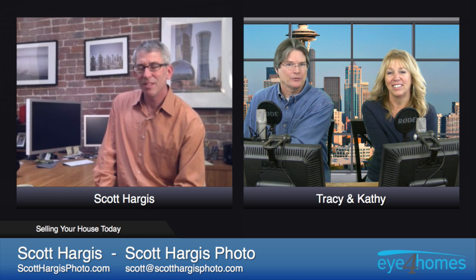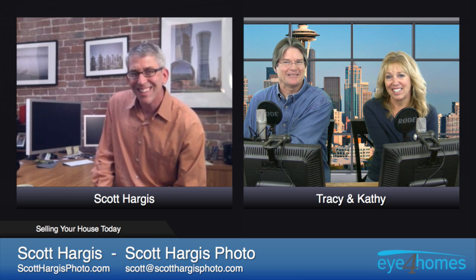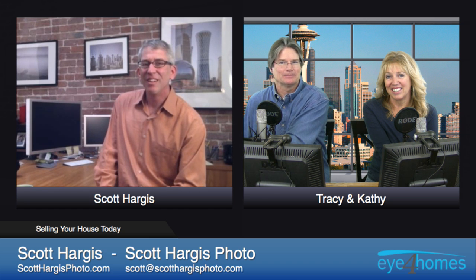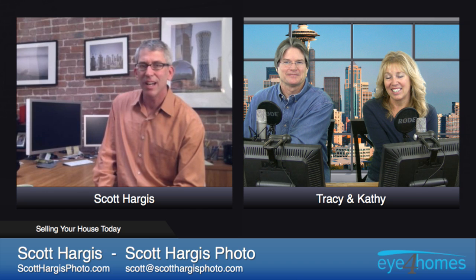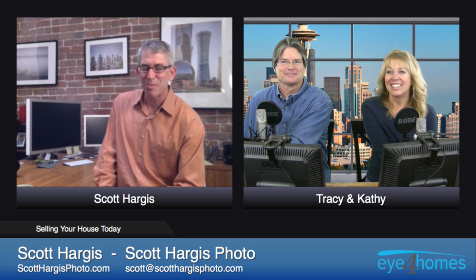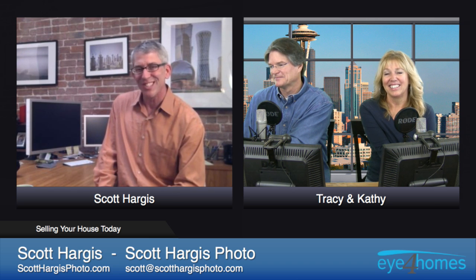Thank you so much for being a part of our show today. You can find all this good information on Scott's blog at scotthargisphoto.com — follow the link to the blog from there. The blog goes back a few years with lots of content. It's a content-rich area for sure.